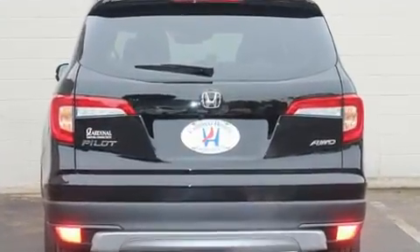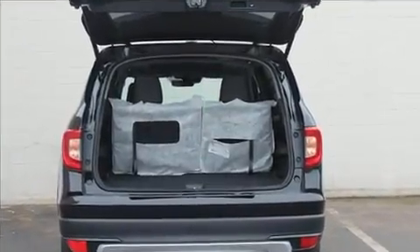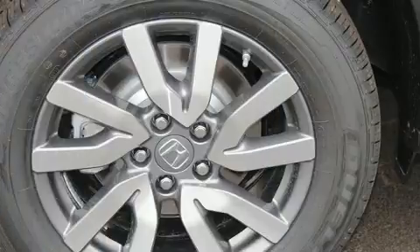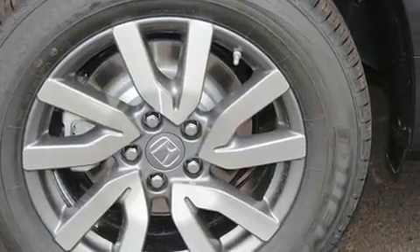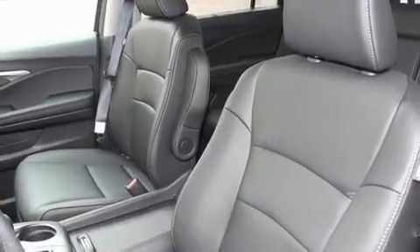It's equipped with tons of terrific amenities, but it won't break your budget — like leather upholstery, a built-in garage door transmitter, fully automatic headlights, power moonroof, a power rear cargo door, skid plates, and power seats.